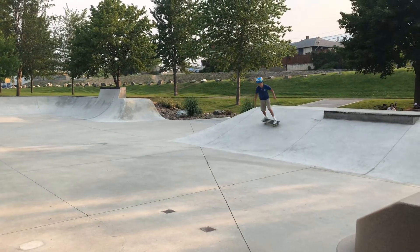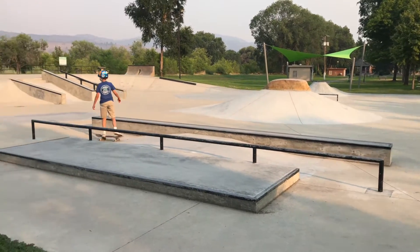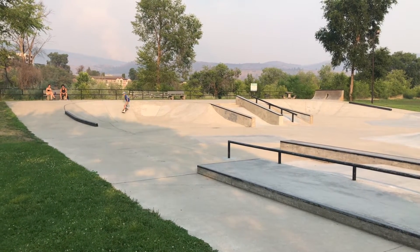It's in great condition as it's a very new park and it's got great flow. It's got plenty of manual boxes, banks, ramps, ledges, rails, a fun box, and volcanoes.